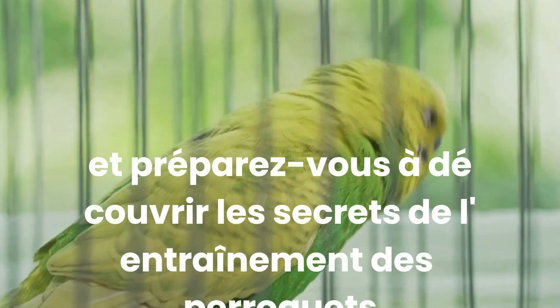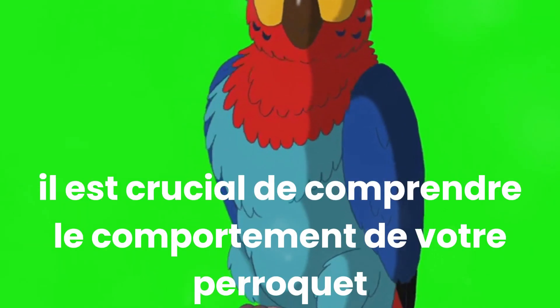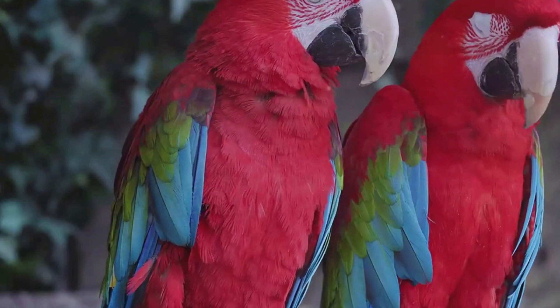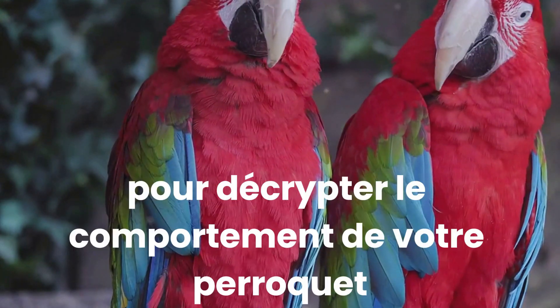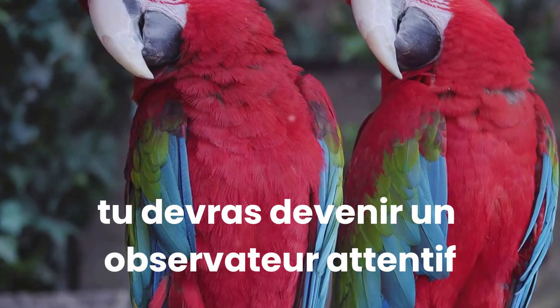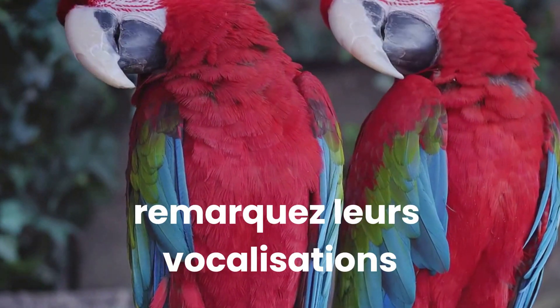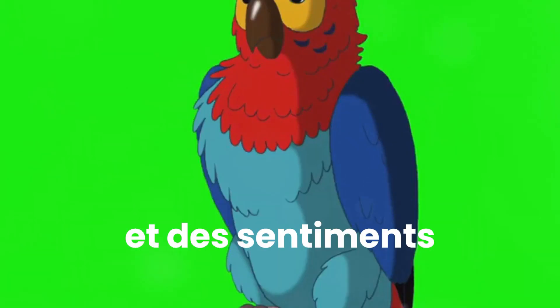So buckle up and get ready to unlock the secrets of parrot training. First and foremost, it's crucial to understand your parrot's behaviour. In the fascinating world of parrots, behaviour speaks volumes. To decipher your parrot's behaviour, you'll need to become a keen observer. Notice their vocalisations, body language and habits — each detail provides insight into their thoughts and feelings.